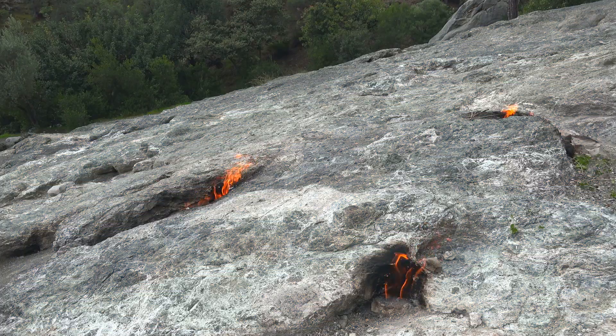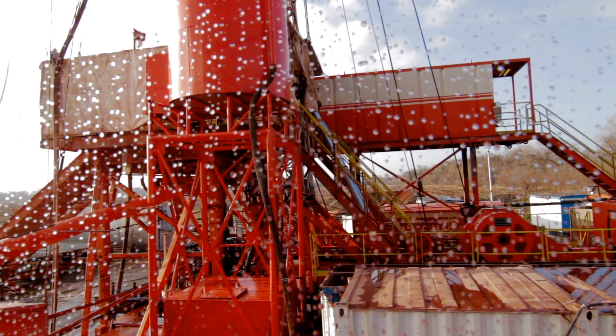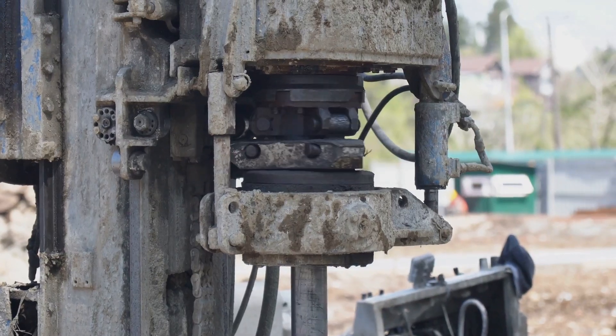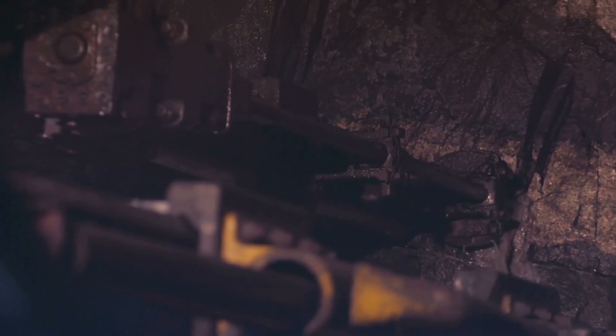Natural gas lies trapped in underground rock formations. To access this valuable resource, we use a process called drilling. Engineers drill wells deep into the Earth, often thousands of feet below the surface. They use specialized drilling rigs equipped with powerful drills and bits. These drills bore through layers of rock, creating a pathway to the gas reservoir.